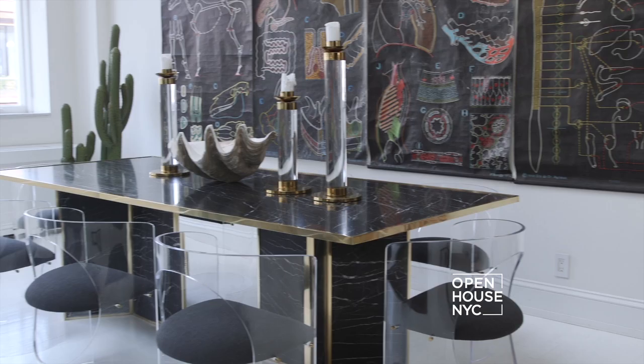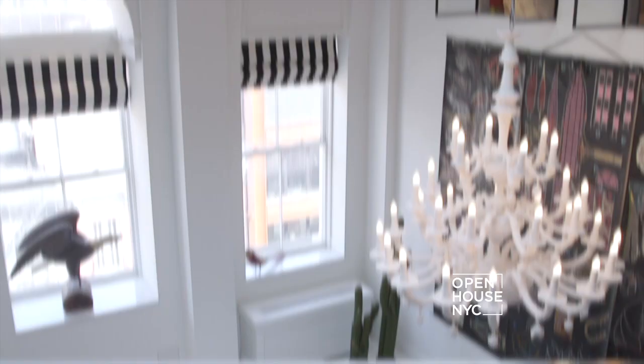The real challenge came in finding the dining chairs. I needed something that wasn't going to compete with this black marble dining table and this huge chandelier. I just so happened to meet Charles Hollis Jones, the godfather of Lucite furniture, and I knew his iconic O chair was the right fit. This ended up being a perfect dining room for a hip downtown dinner party.